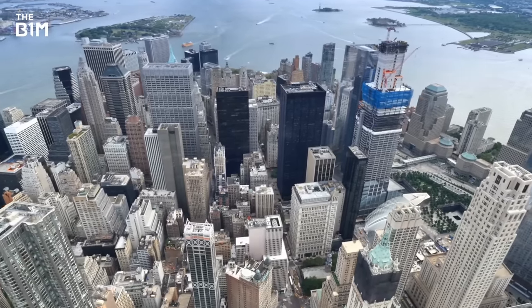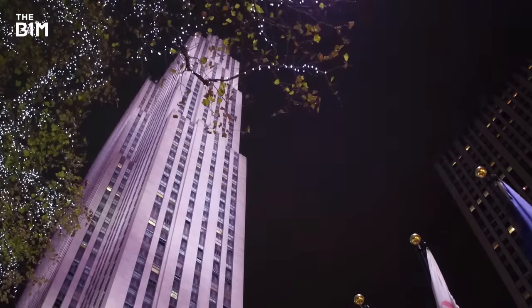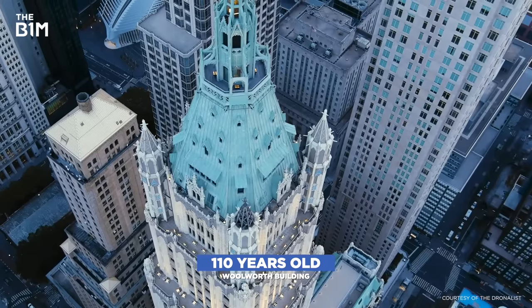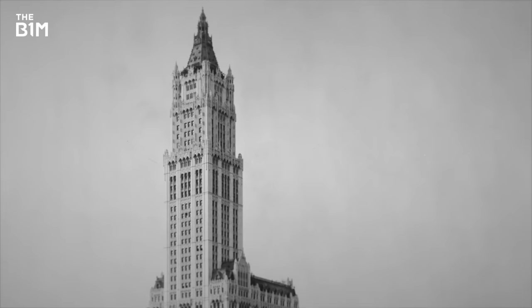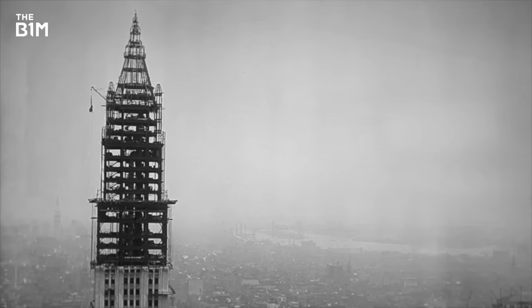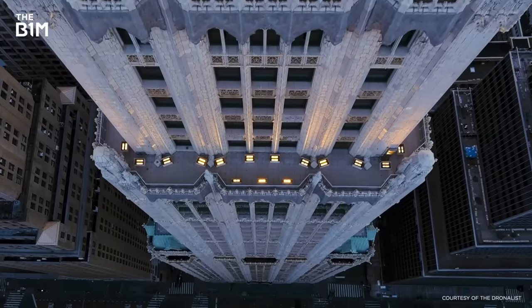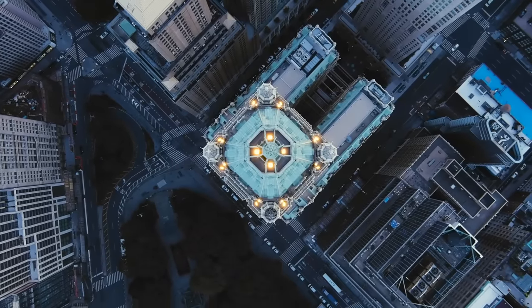In a city where multi-billion dollar skyscrapers set the tone of the debate, what can older towers still offer other than heritage? The Woolworth Building may be one of this city's most iconic skyscrapers, but its chequered history has not always lived up to its grand appearance. Built at the start of the skyscraper boom in a style that quickly went out of fashion and with a huge maintenance bill, the story of its survival tells us a lot about how a building lives in the Big Apple.